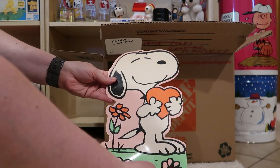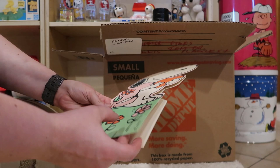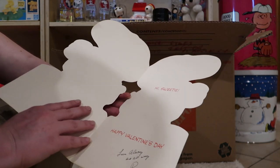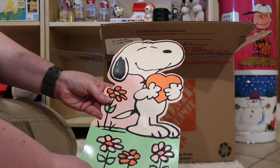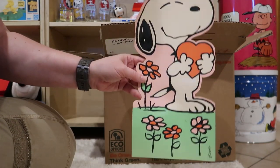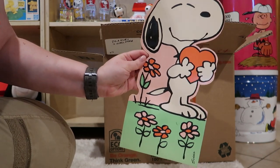Here's a greeting card, I believe. Happy Valentine's Day. That's a neat greeting card. I like how big that is. Of course it's Hallmark.